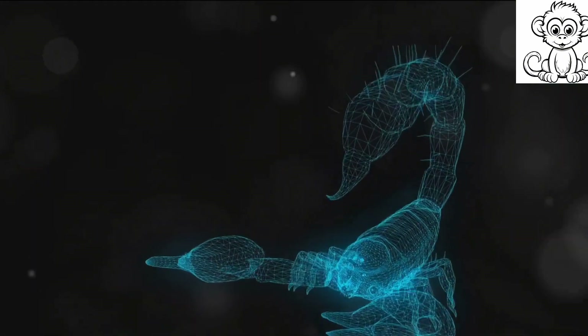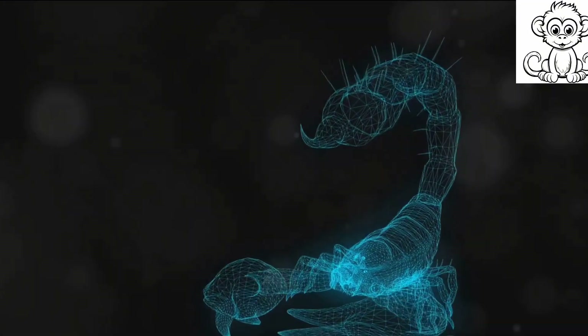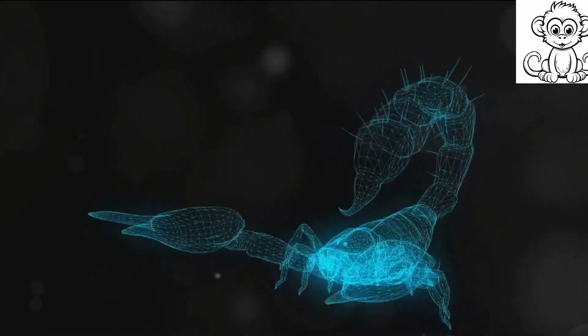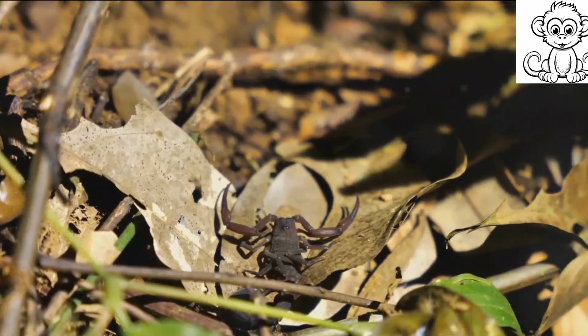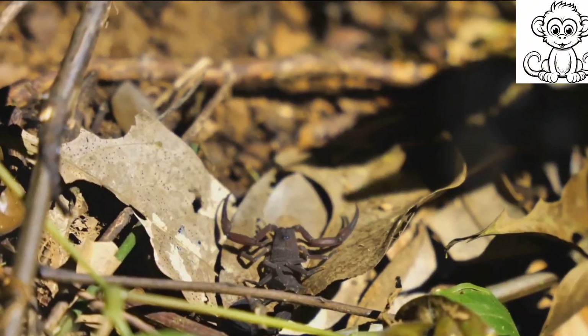The venom is produced in a pair of glandular tissues located in the scorpion's bulbous tail, right at the base of the stinger. This venom is a complex concoction of various proteins, enzymes, and other compounds. Each species has its own unique venom recipe, evolved over millions of years to target specific prey and deter predators.